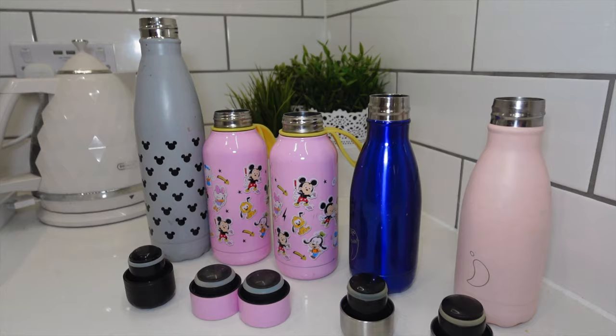My kids always have their own drinks with them. They actually all tend to take their own bags with them wherever they're going. People always say to me, 'what are your kids carrying in those bags?' Well generally it's snacks, their drinks and the other bits I'm going to share with you now.